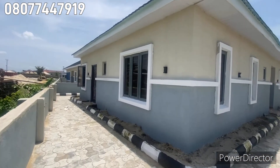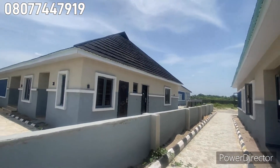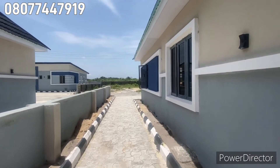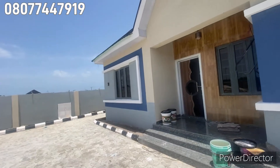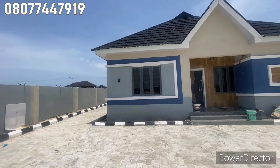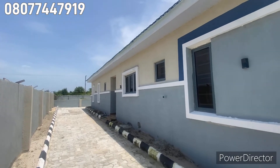This one is the bathroom. Now going outside — you can see around the fully detached unit, including the parking space at the front of the building. There's enough parking space here. This showroom sample is a three bedroom fully detached with BQ and studio apartment — the studio apartment is under construction, and has a kitchen inside the room.